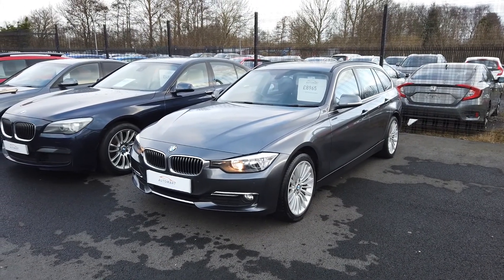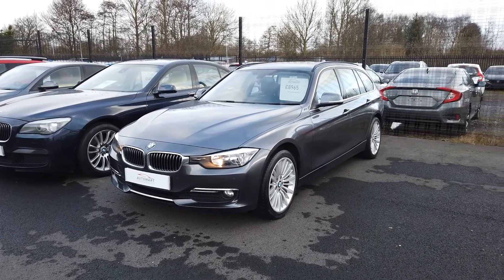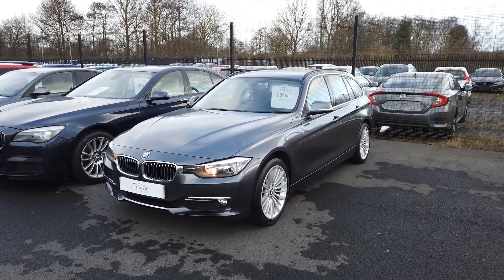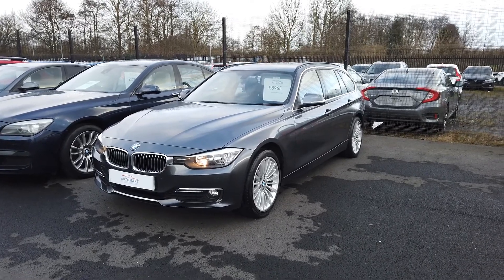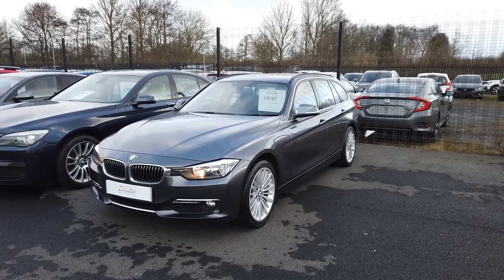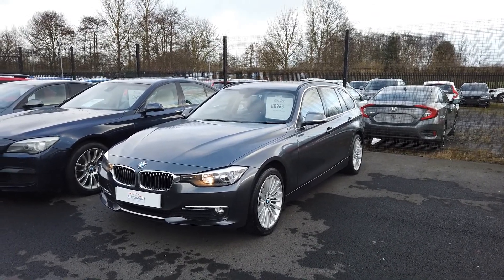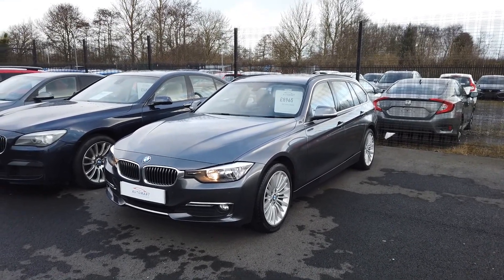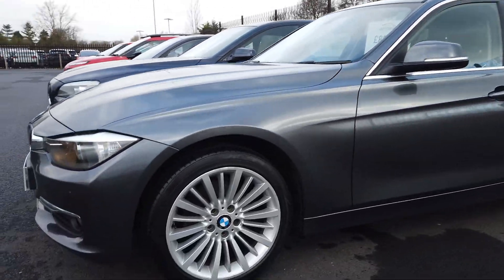Good morning, it's Liam here at Southport Altamart and I've got a lovely BMW 3 Series Touring. This is a 320d model, so it's a diesel, it's a luxury, it's 2013 on a 63 reg. It's got full BMW service history, we have got front and rear parking sensors as an option, and of course it's got full leather.